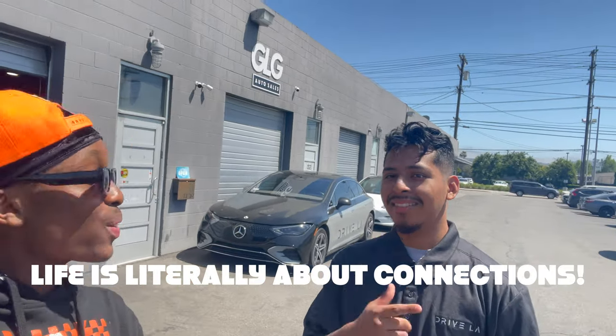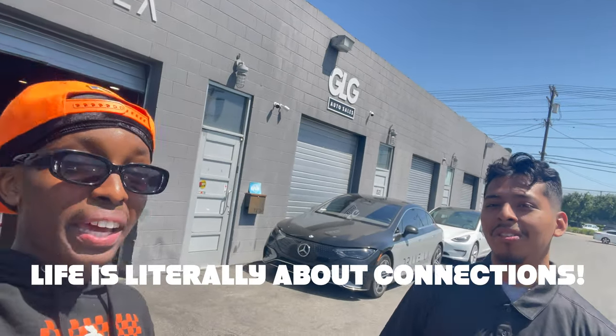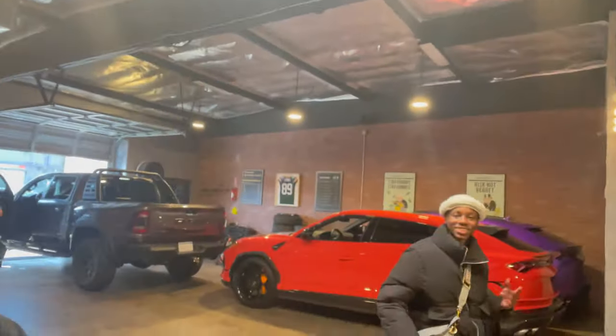He got a connection going which got him into the business. Life is literally about connections. He does have dream cars — but being here with so many cars, it's just too many to pick one specific one. This is Jason from DriveLA — if y'all need some exotics, tap in. I'm gonna give y'all a little inside review of what's going on. They got Lambos and hella cars in here.